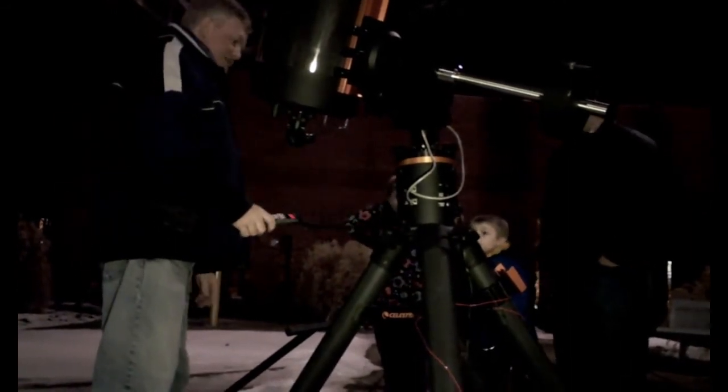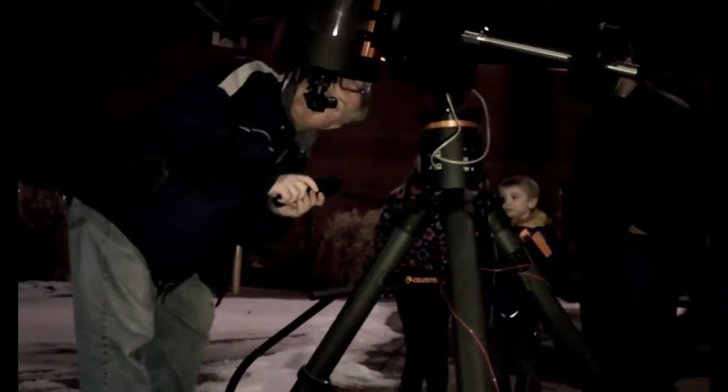You'll move the telescope out of focus. So just walk up and put your eye right in the middle of the eye piece.